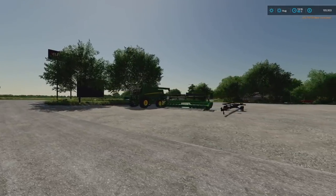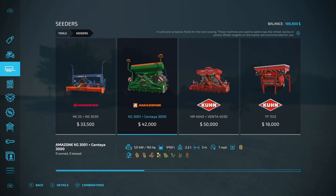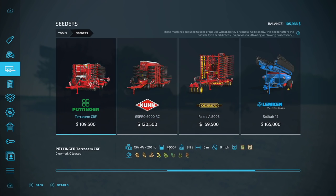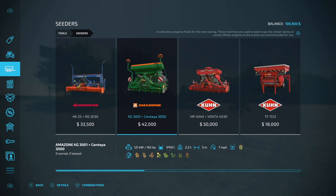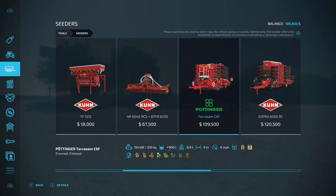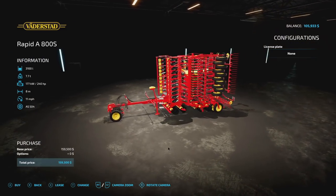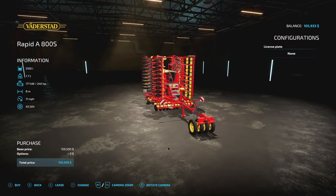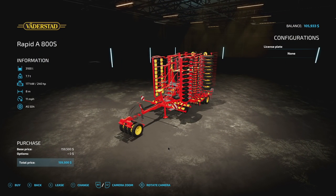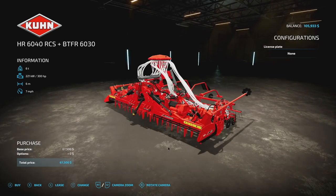We've got 105 grand left, which is good because I need a seeder. It doesn't have to be direct drill - let's see what we've got. Before we had the really small Nordson, only three meters, not very big. There's a six-meter version but we'd need a front tank. This one requires 300 horsepower - kind of hitting it. This one requires 240 and has an eight-meter spread, I think this is the one. I just realized how expensive it is - 159 thousand dollars!